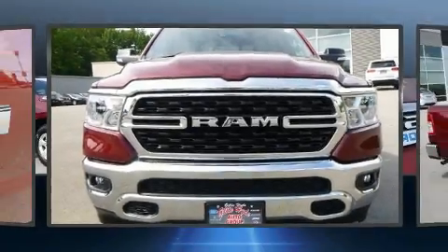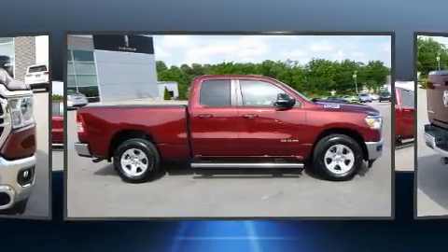Here's a great deal on a 2022 Ram 1500. With fewer than 5,000 miles on the odometer, this could be the right fit.